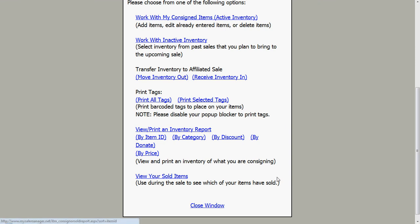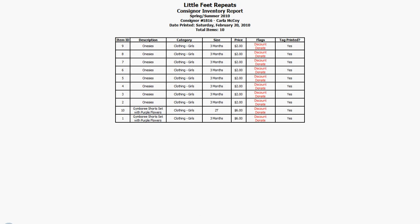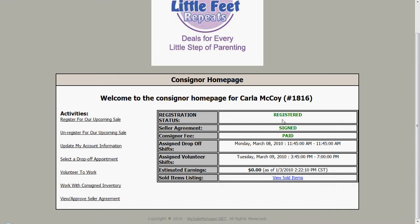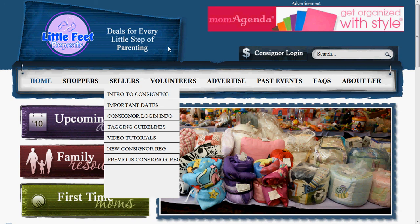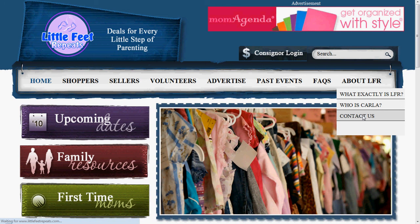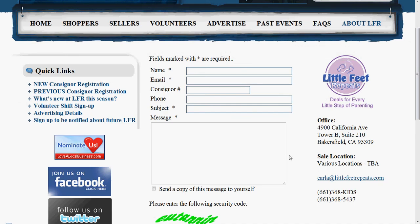You can also come here and view your sold items to see what's sold throughout the event — it's really fun. When we're done, we close those windows and go back to our consigner home page. We see that we're registered, we have our drop-off shifts, and we have our volunteer shifts. Back at littlefeetrepeats.com, a quick reminder: please go over to view all of the information at the sellers link. My name is Carla McCoy and this video tutorial is complete. If you have any questions, please go to contact us, fill out the information, send us an email, or give us a call at 368kids. Thank you very much and happy consigning!